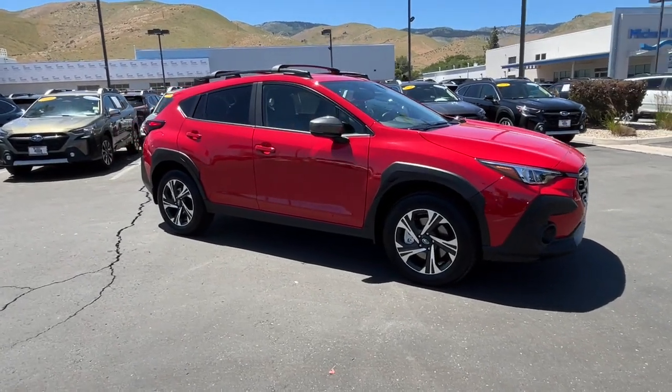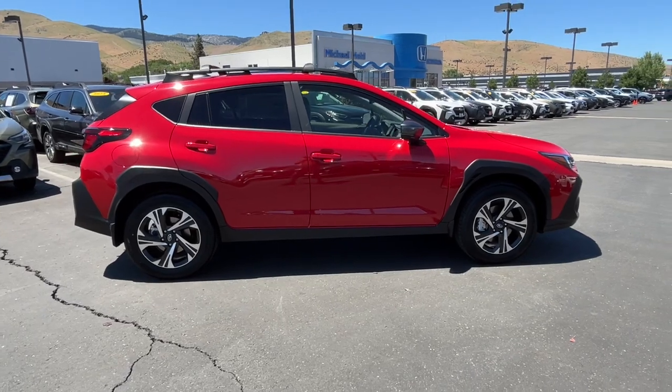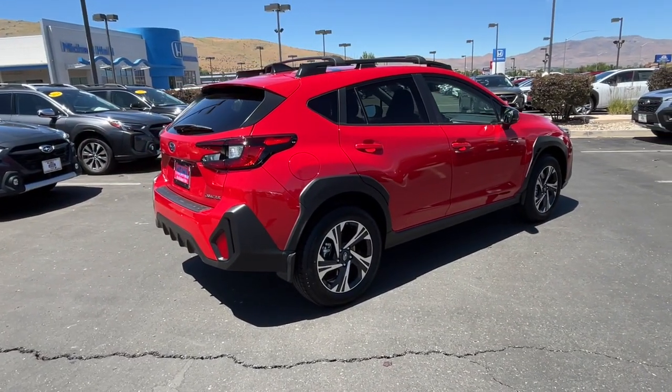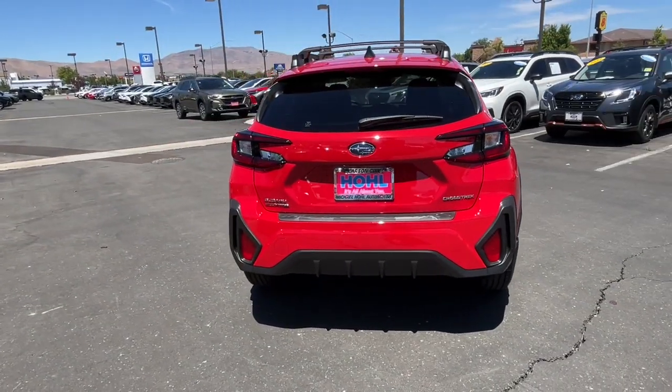Get acquainted with the 2024 Subaru Crosstrek. Come along for a tour of this safe and connected Subaru Crosstrek. This all-wheel drive compact crossover gives you the advantages of an SUV, but drives like a comfortable sedan.